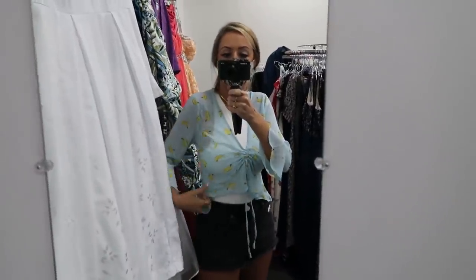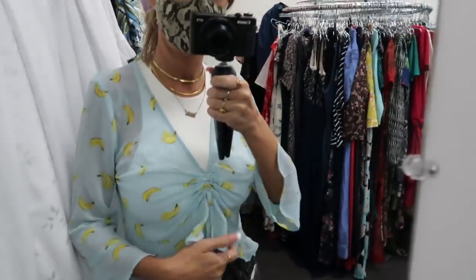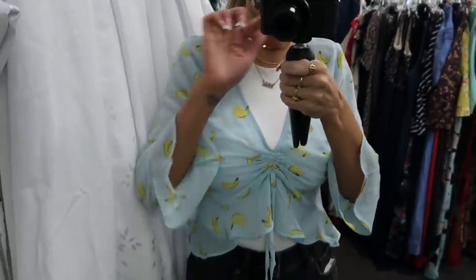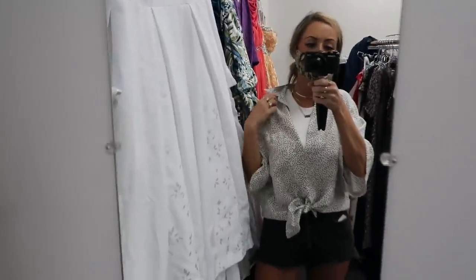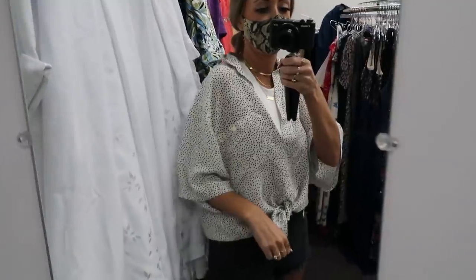I'm just gonna try stuff on in this little area because there's only one fitting room open and other people are using it. So I found this little ruffly banana shirt — I don't know if I'll wear it honestly, but I love a fun little novelty print, so I figured I'd show you guys. I found this silk shirt, it's a size extra large so I don't know if it fits me very well, but it was 100% silk with little polka dots. It could be a good basic so I'm gonna put it in the maybe pile, but I'm not obsessed.